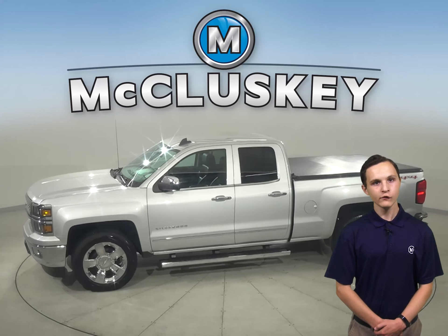Some added comforts about the Silverado include OnStar access, remote start, a Sirius XM ready radio, heated front seats, and tow package.